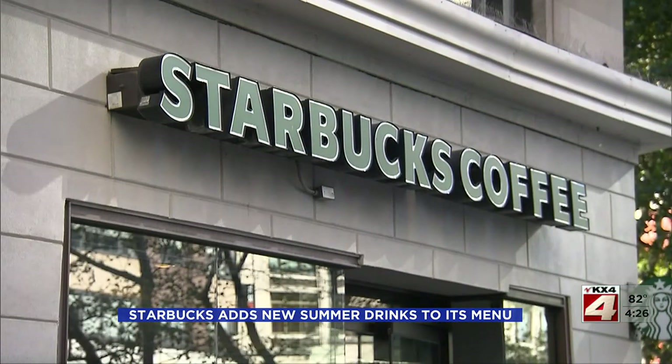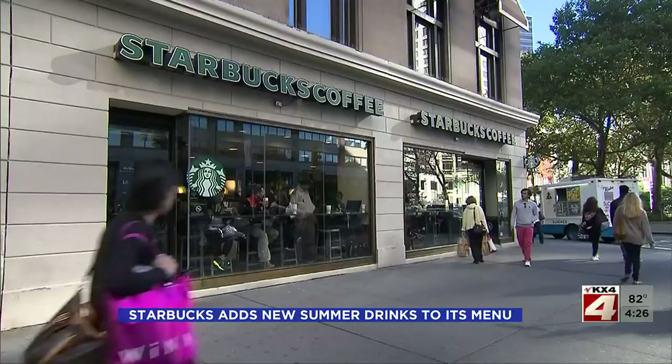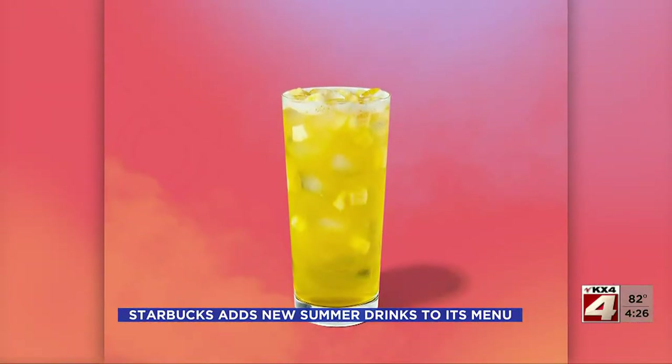There's also a new sandwich made with chicken, egg, and maple butter on a toasted oat biscuit, and a new cookies and cream cake pop. And they're not just for summer — all these new menu items will stay put on Starbucks' permanent menu.